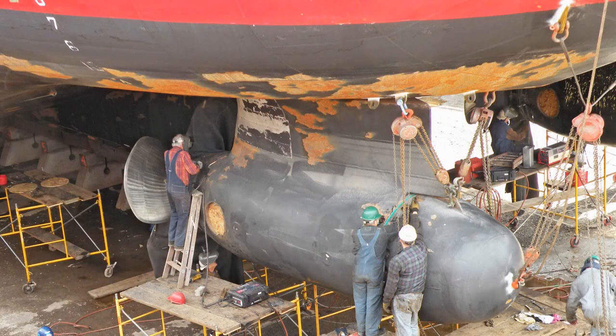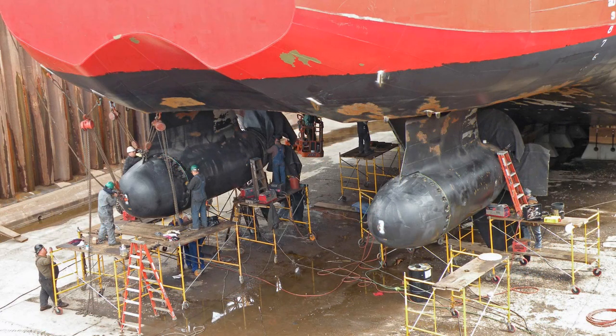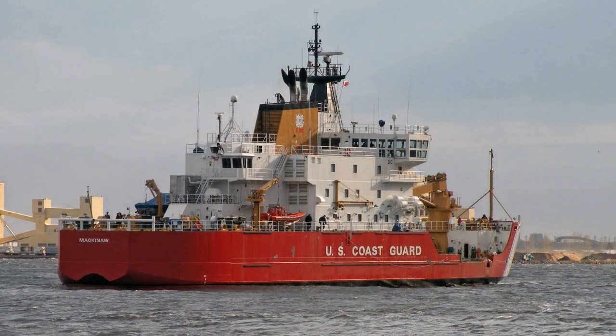Four years later, the Mackinac was at Fraser Shipyards for a checkup and I had another chance to see the azipods. Still very cool, but I had no other awareness of them. When in water, the ship moves about as any ship would — no way to tell that the ship was running with azipods.